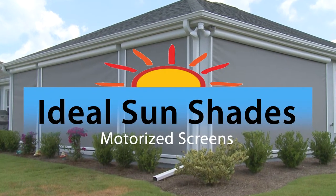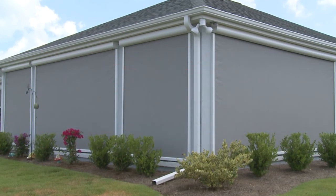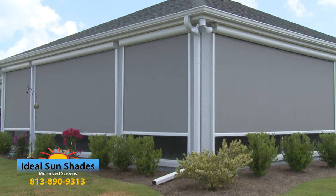Introducing the Ideal Sunshade Motorized Retractable Sunscreen System — the best way to enjoy outdoor living without sacrificing the beauty of your home.